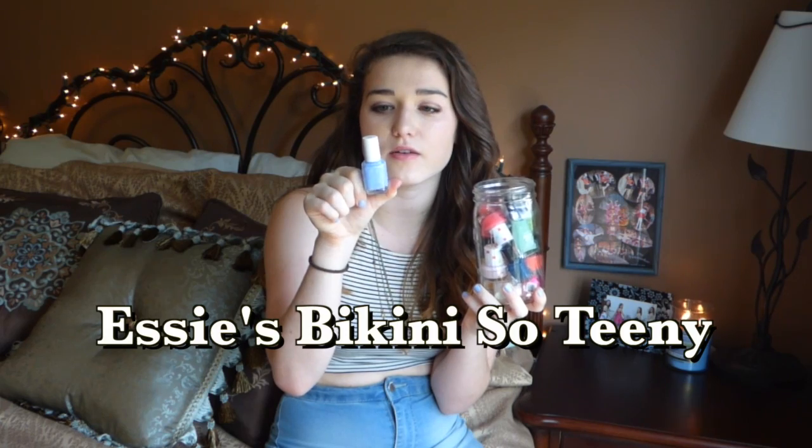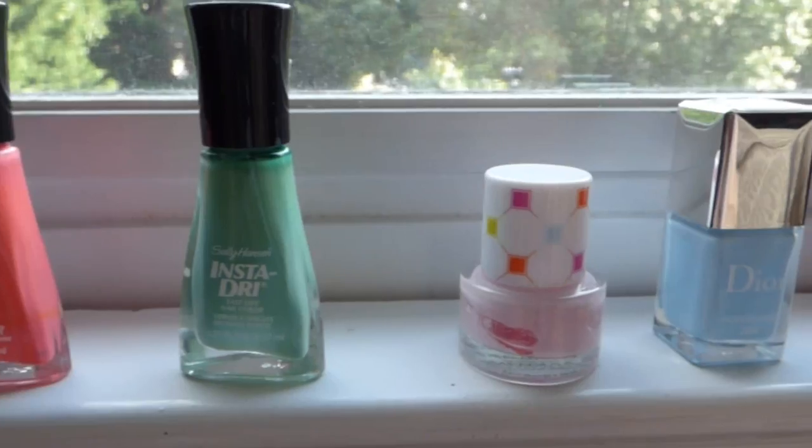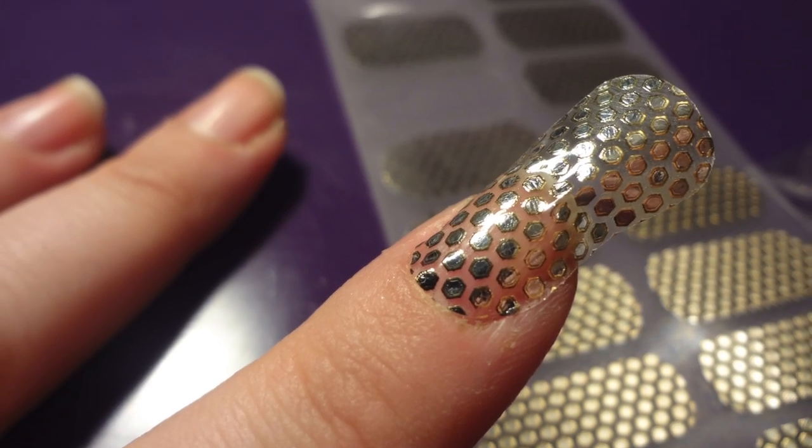Today I'm wearing Essie's Bikini So Teeny, which is a pale robin's egg blue with a hint of purple. You can go with so many fun colors — be adventurous and try some designs! Essie also has really nice nail stickers, L'Oreal has nail stickers that are really nice, and of course Sally Hansen does too.